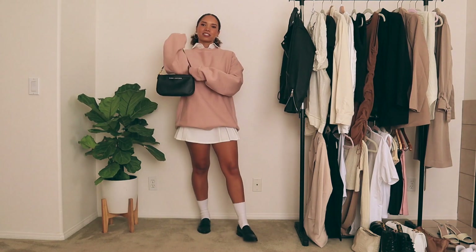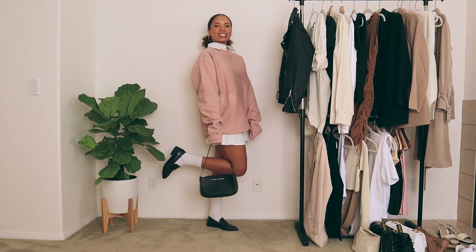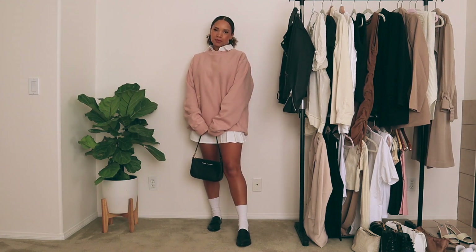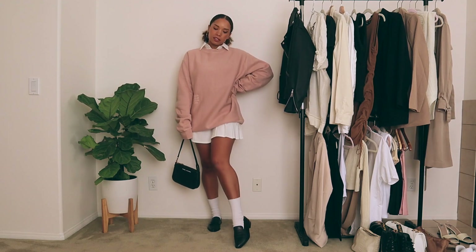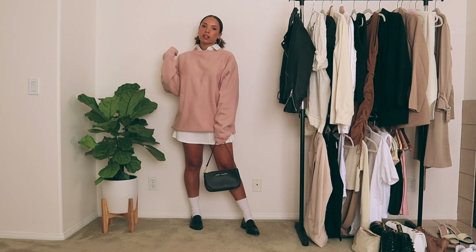Next up, I'll be styling tennis skirts. For this first look, I'm wearing a collared shirt with a pink crew neck sweatshirt over it — the sweatshirt is really oversized so it kind of drapes over the skirt, which is a really cute way to wear it. Normally in the summer I'd probably wear it with white sneakers, but to make it a little bit more fall appropriate, I switched out my Air Force Ones for these black loafers. This is a first for me to style loafers, but I think I've seen looks like this already so I think I'm on the right track.